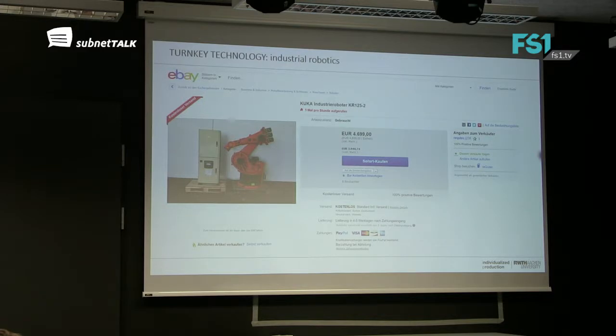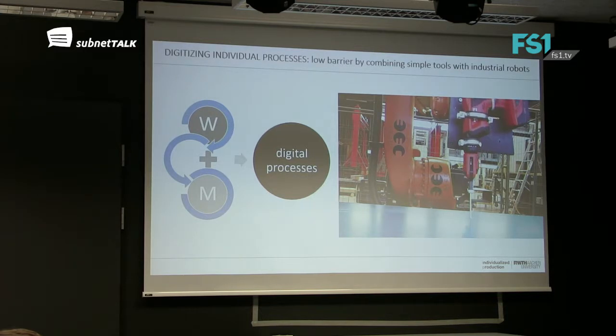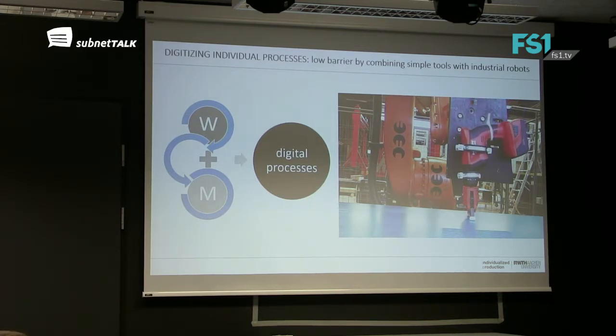We totally believe that one key technology can be industrial robots. When you see how cheap you can buy them nowadays — about 20 or 30 years ago we paid the same amount just for computers, and now we can buy machines for the same amount. A lot of people in our community, especially students, just buy a used robot, put it in the garage and start making. They can actually produce products with robots. Industrial robots can have a low barrier because you can combine a simple tool with an industrial robot and create the process.